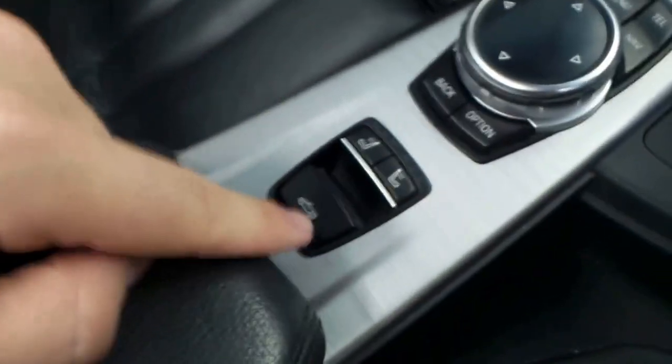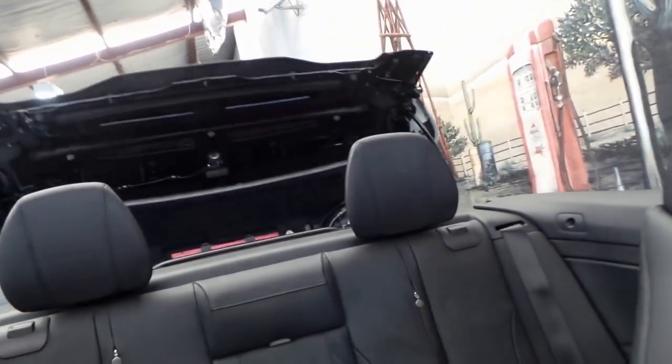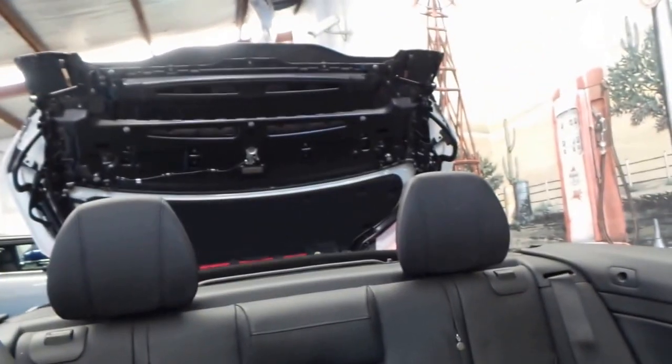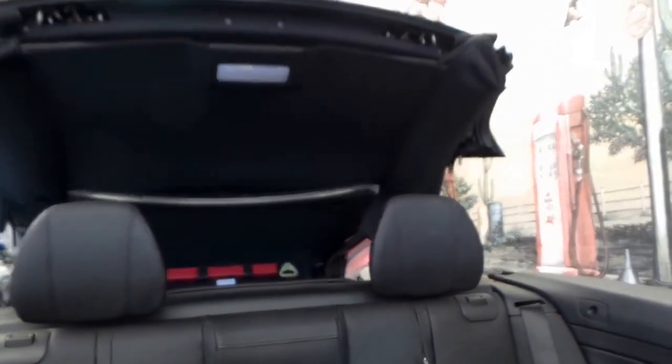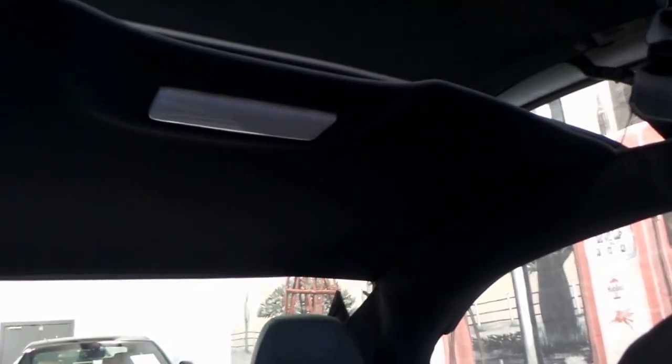To raise the roof, we simply push this button and she'll come right up. It's sort of a mechanical ballet — it's very quick and it looks fantastic. You have enough time to do this at a stoplight. And there you have it — I'm off on my way again.